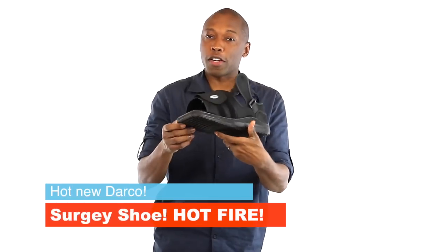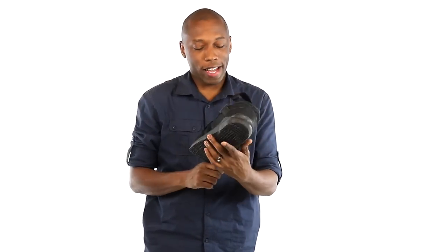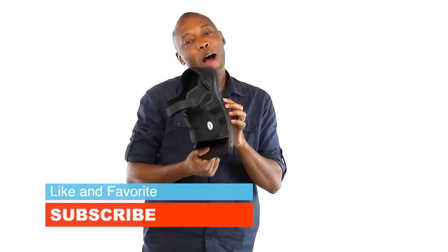As for what I'm rocking today — this is my surgery shoe boot thingy. I realized I hadn't showed you guys this. It's by a company called Darko. It's got Velcro, because Velcro is what's hot in the surgery world right now. That's what I'm rocking today.